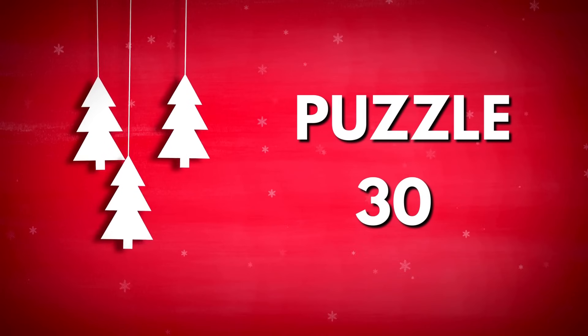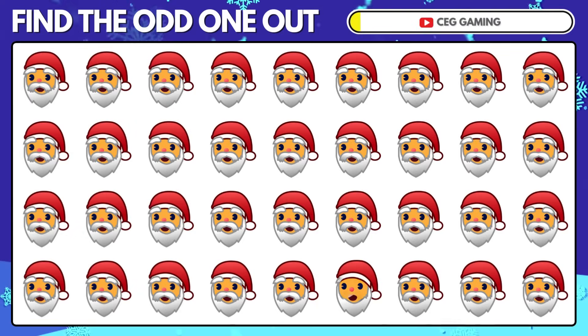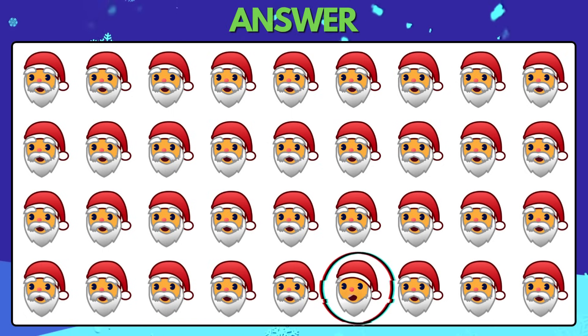Puzzle 30. It can be more difficult. Find the odd Santa emoji. Here is the odd Santa — look carefully.